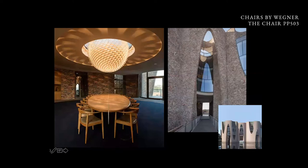This is the new headquarters of Lego, made by Icelandic artist Olafur Eliasson, and he used the chair and also the office swivel chair for this prestigious project.